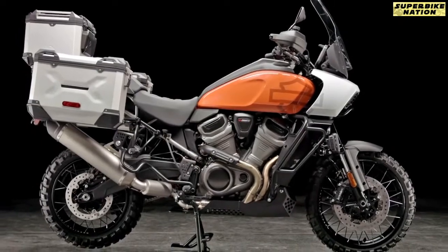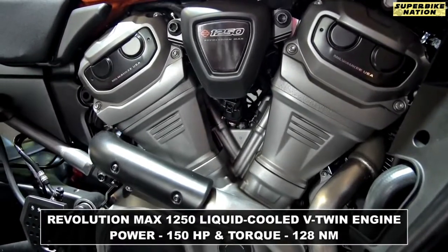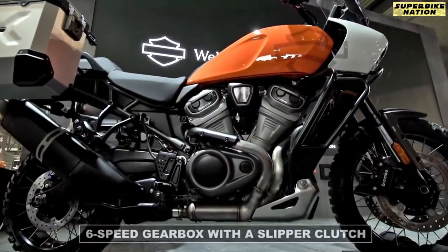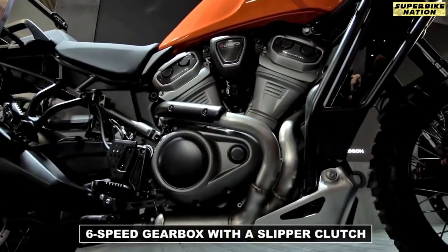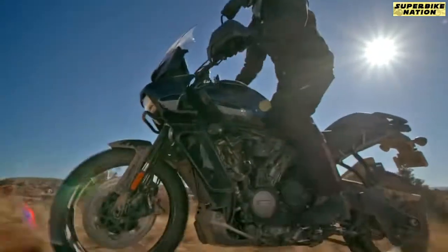This big adventurous Harley is powered by a brand new 1250cc V-twin engine that produces 150hp and 128Nm of torque. This motor is mated to a new 6-speed gearbox with a slipper clutch. Harley mentions the engine has been tuned specifically to provide a good balance of low-end torque and optimum power.